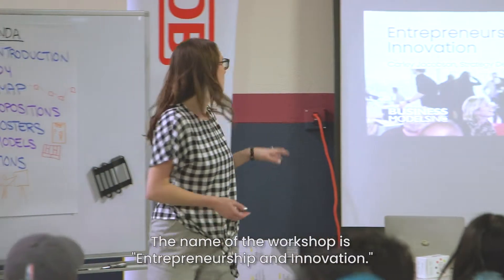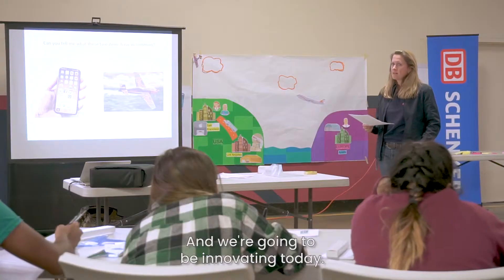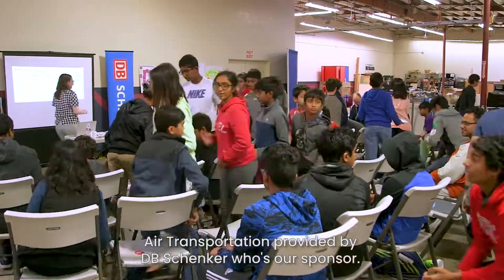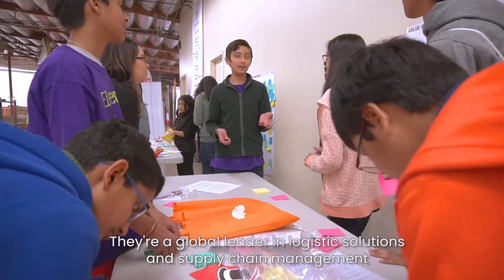The name of the workshop is entrepreneurship and innovation, and we're going to be innovating today. The students will work on a case study around air transportation, provided by DB Schenker, our sponsor. They're a global leader in logistics solutions and supply chain management.